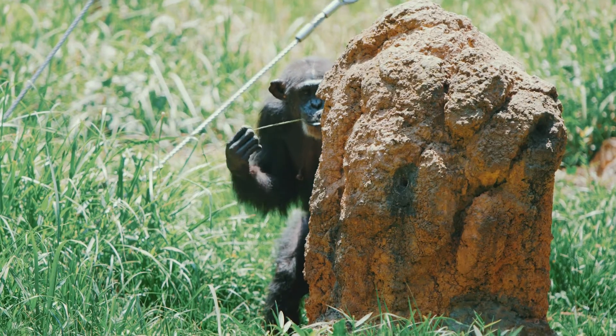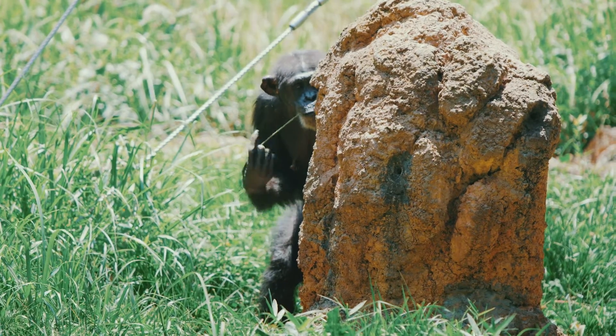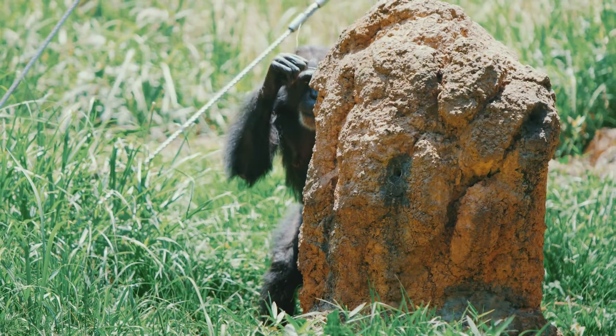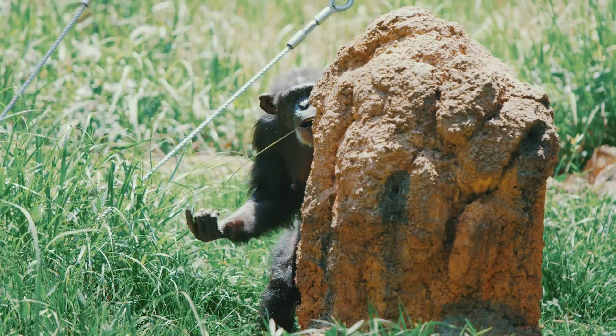Here's something that might surprise you: chimpanzees also eat insects and other small animals. They think termites and ants are a yummy snack and will use sticks to fish them out of their nests.